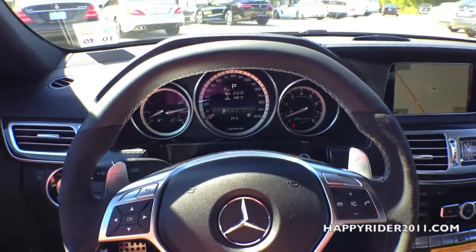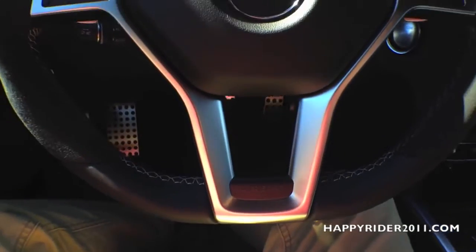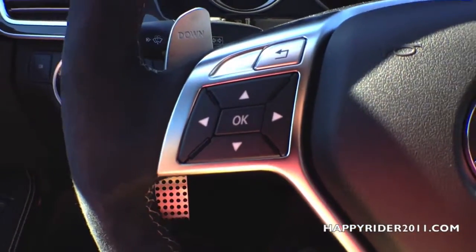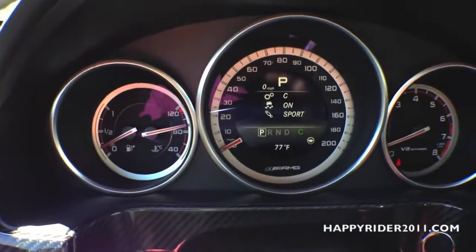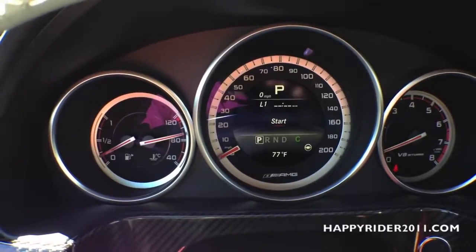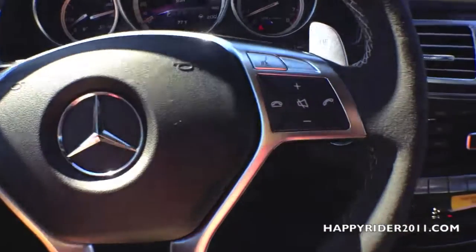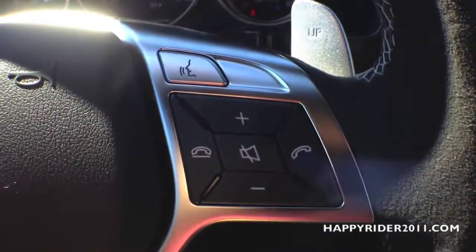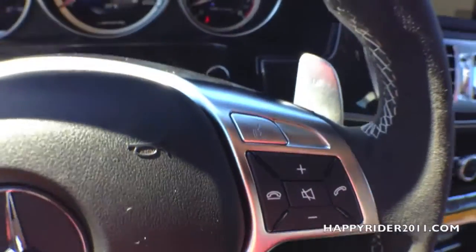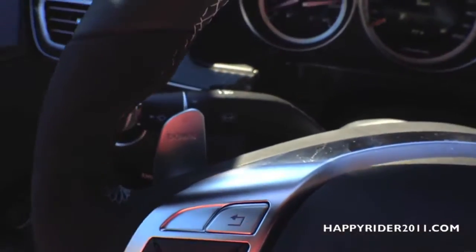Back inside, we have the AMG performance steering wheel with flat top and bottom — feels very nice. On the left side we have the different controls for the multi-function display on the odometer. The Mercedes-Benz logo is in the middle with the horn. Over to the right we have voice command with volume up and down, and the Bluetooth phone answering option. Behind the steering wheel we have the aluminum gear shift paddles, one on the right and one on the left.